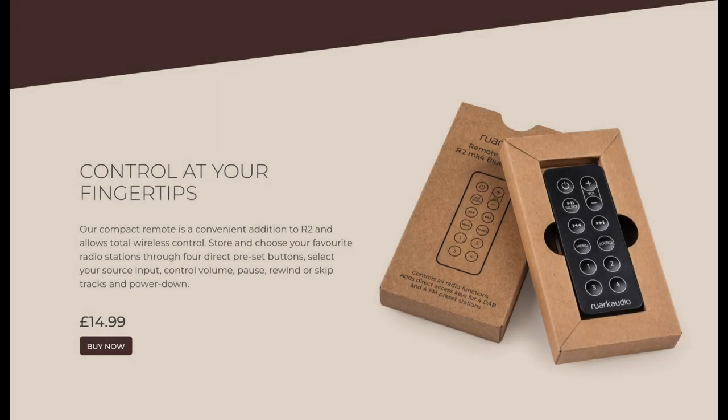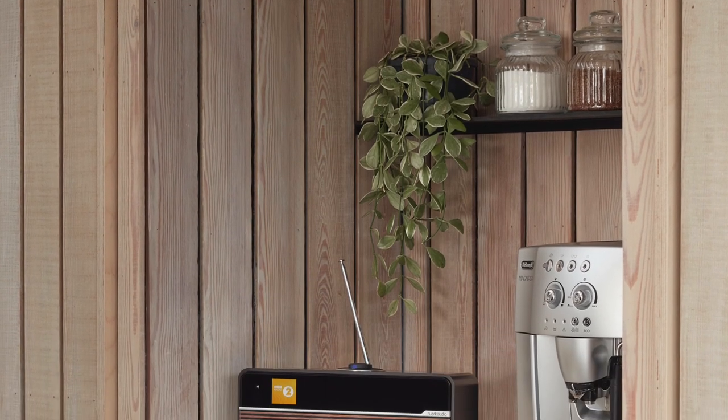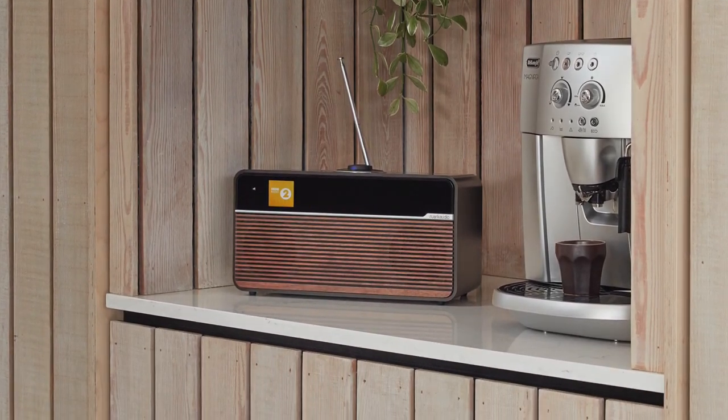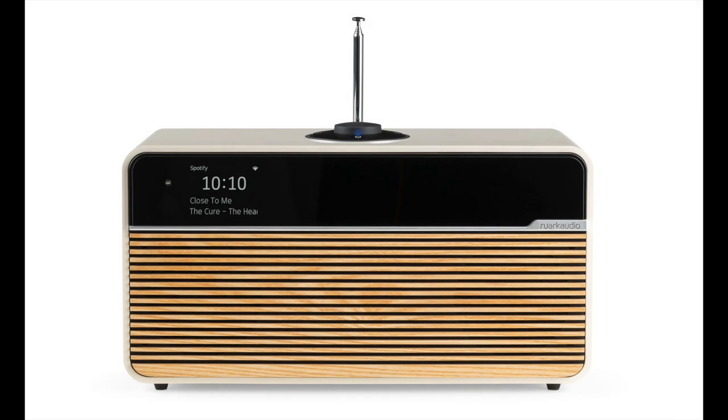Bluetooth allows smartphone and tablet connection, while there's an optional physical remote on offer as well. The unit is portable and runs on an internal battery charged via USB-C, which can also be used for music playback. Other connections include a headphone socket and an auxiliary input. Power is supplied via a built-in Class A/B amplifier — unusual, as I would have expected Class D. Price is £479, and I'll put links in the description. That's the news; let's talk viewer questions.